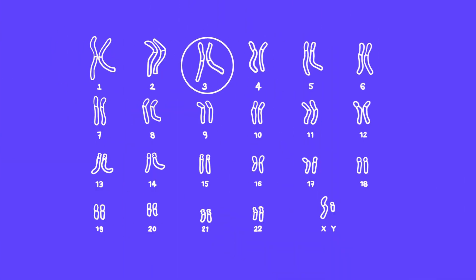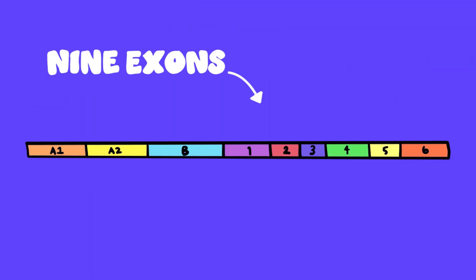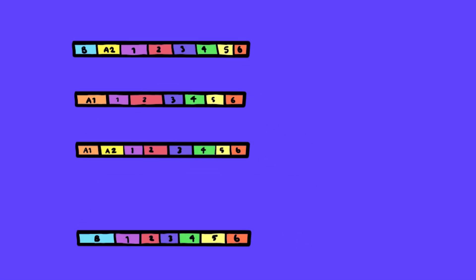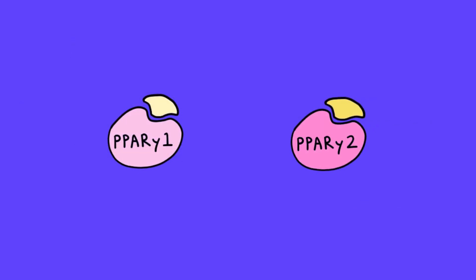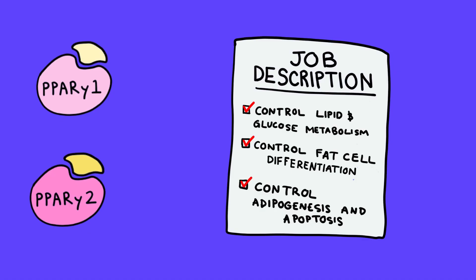Located on chromosome 3, the PPARG gene — or the peroxisome proliferator-activated receptor gamma gene — consists of nine exons and generates four PPARG splice variants. Through differential promoter usage and alternative splicing, these variants encode proteins PPAR gamma-1 and PPAR gamma-2, ligand-activated transcription factors that play crucial roles in lipid and glucose metabolism, cell differentiation, and apoptosis.